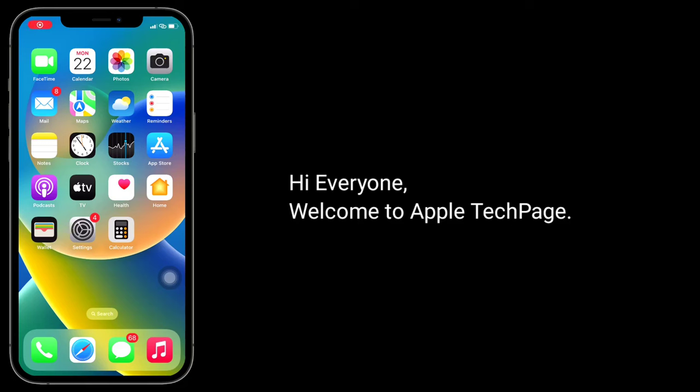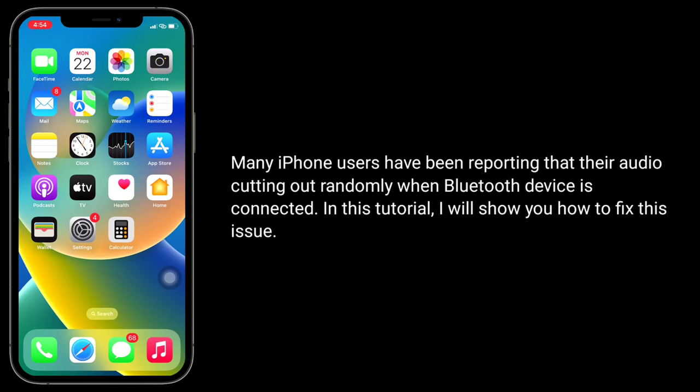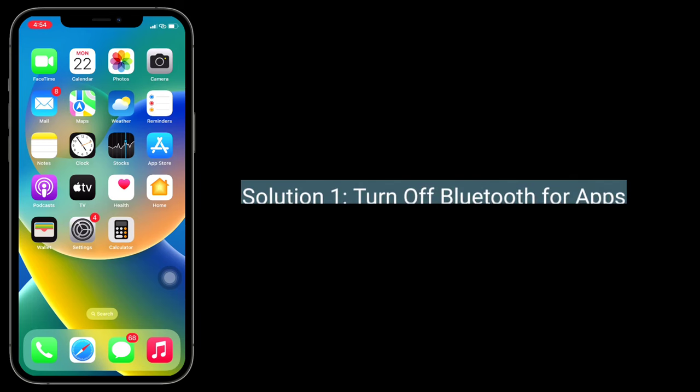Hi everyone, welcome to Apple Tech Page. Many iPhone users have been reporting that their audio cuts out randomly when a Bluetooth device is connected. In this tutorial, I will show you how to fix this issue.